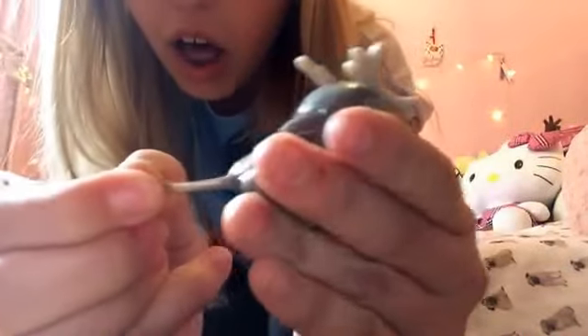Oh my gosh, it's so adorable! I'm definitely getting more of these — I just love it so much. And look, it's got a little tiny tail! It's just so cute.